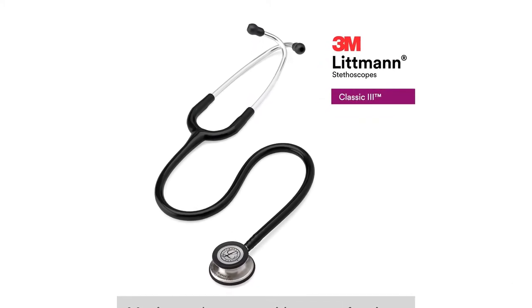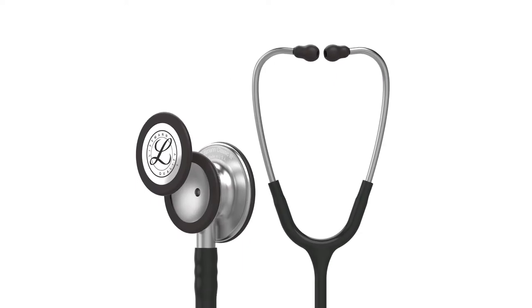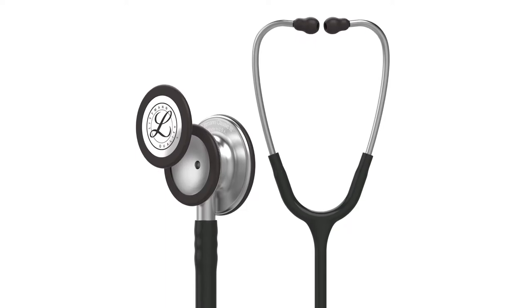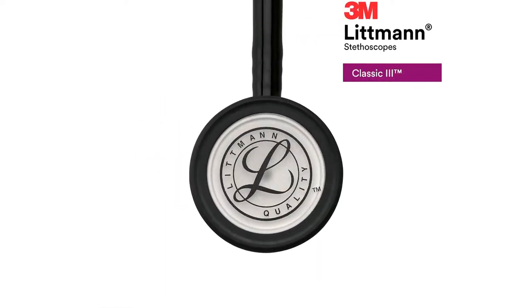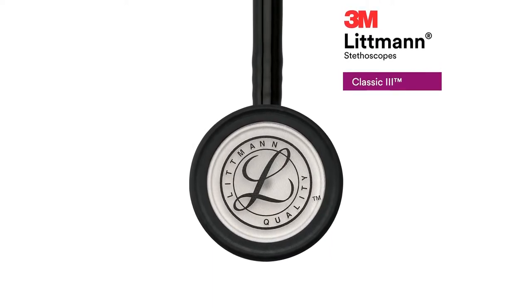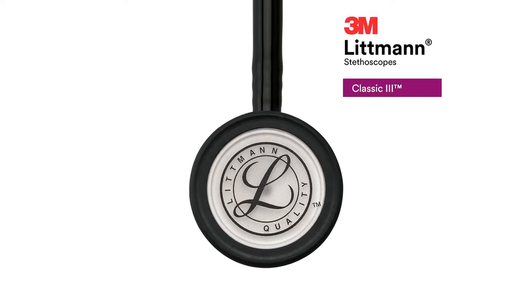All in all, it features a modern design with powerful functionality and it is easy to maintain too. This is a powerful medical tool for assessing different kinds of bodily sounds accurately. The added length and excellent acoustic performance make it more useful for all doctors and medical professionals. Finally, it ticks off all the elements in our criteria.